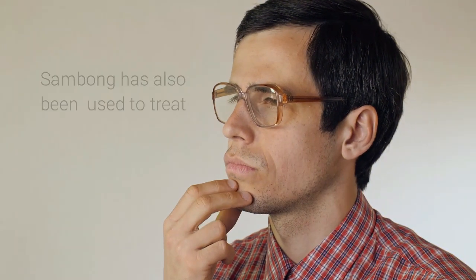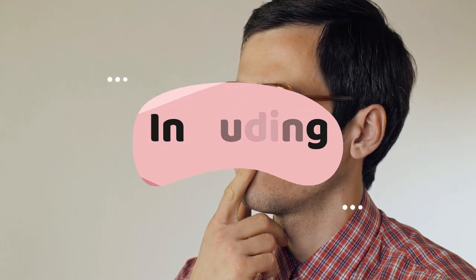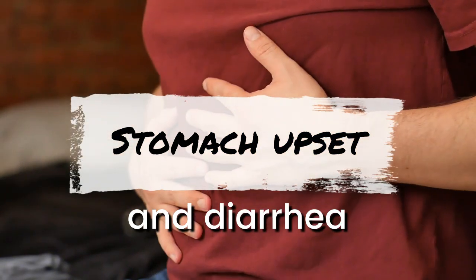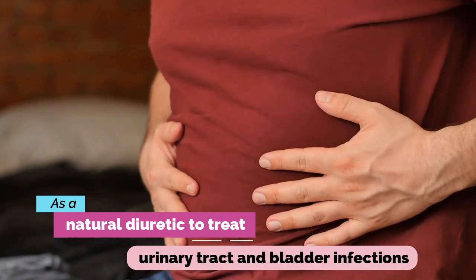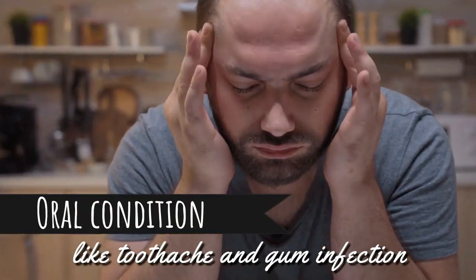As well as the uses mentioned in this video, Sambong has also been used to treat various other conditions including: stomach upset and diarrhea; as a natural diuretic to treat urinary tract and bladder infections; and headaches and fever.